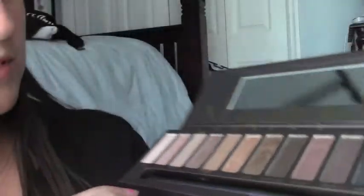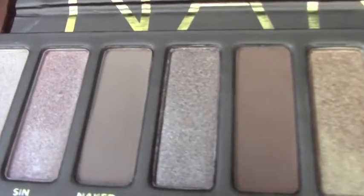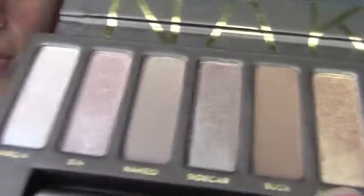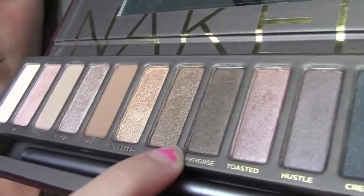My next February favorite is the Naked Palette, which I got for Christmas and I've been loving it. I just wanted to show you guys the ones I've been using. On my lid I use the Sin, which is that pinkish shimmer color, and then Sidecar, which is a little bit darker than Sin. I also like Half Baked, which is a really pretty brown color. Usually I'll put it on the outside or in my crease, and I'll use Smog and Dark Horse, which I really like. I also like Toasted — it's a good one for my lid.